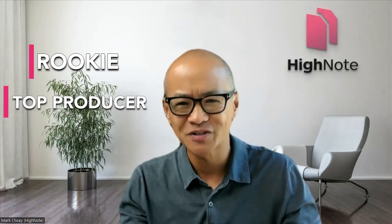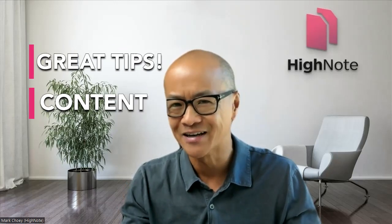Hey everyone, welcome back to the Heino channel. Are you one of the many real estate agents wondering how to take your business to the next level — namely from rookie to top producer to team leader, then to a brokerage owner and finally selling your brokerage? Whatever stage you're at, this is the place for you, as we regularly deliver great tips and content on how to get you to the next stage of your career.